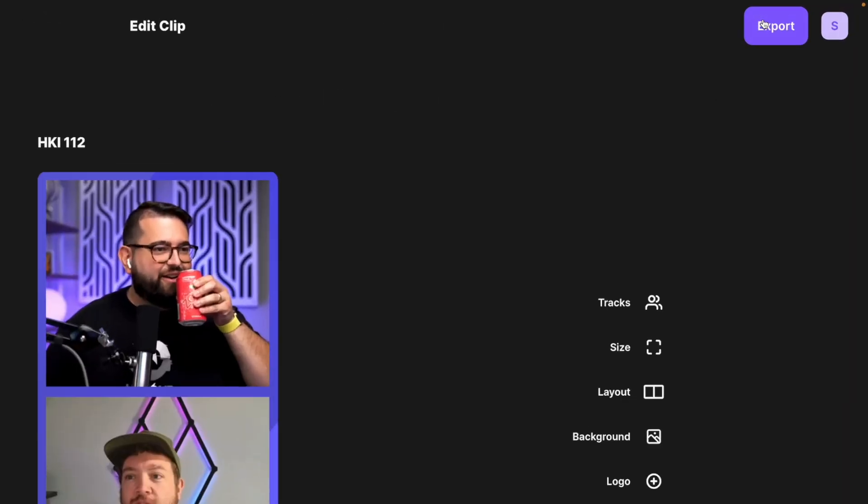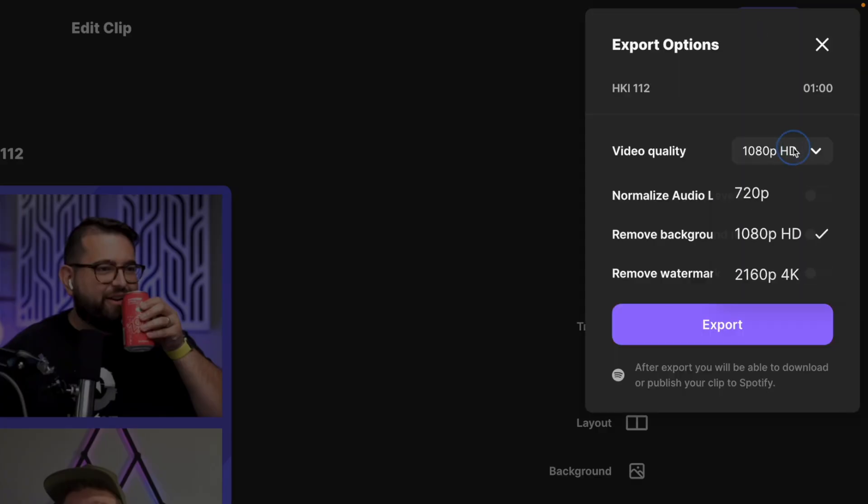That export will also include any segments of screen sharing, media playback like video from the media bin, and audio. You can export up to 4K video and even normalize audio levels across all participants with a single toggle button.